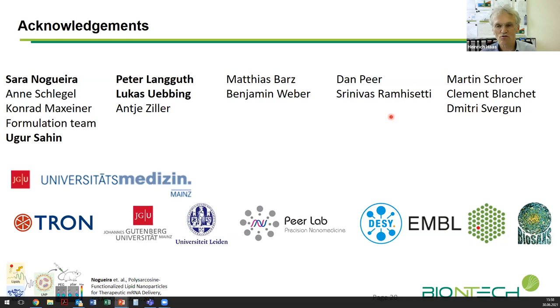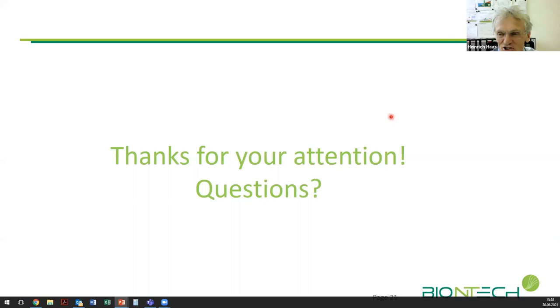Thank you very much for your attention, and I'm happy to take questions. Thank you to everyone for submitting so many questions; if we haven't been able to answer live we will follow up. It just remains for me to thank our speaker Dr. Heinrich Haas once again — we very much appreciate your time presenting at this Tea Time webinar. There will be another one next month, and we will announce details by email, LinkedIn, and Twitter. Thanks everyone, and we look forward to seeing you all very soon.